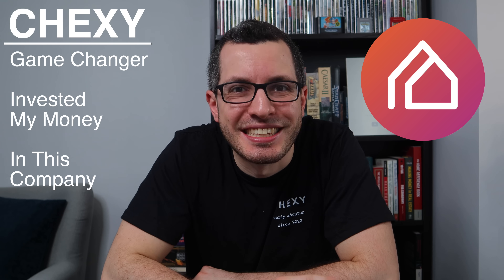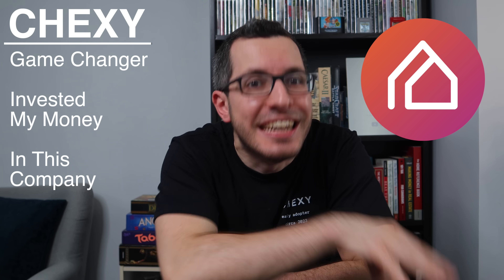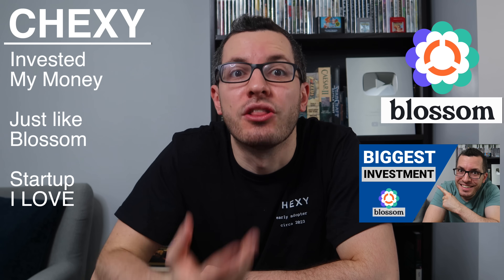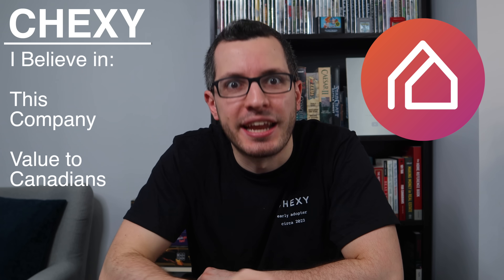But that's changing thanks to Chexie, and if you can't tell, I'm very excited about this. So much so that I've actually invested my own money into this company. The only other time I've ever done this was with Blossom, another game changer that I love and support. I hope that shows you just how much I believe in this company and what they offer to everyday Canadians.